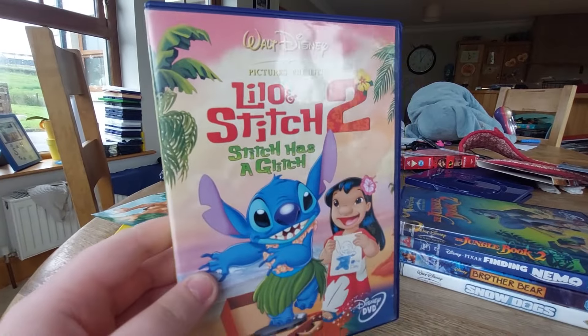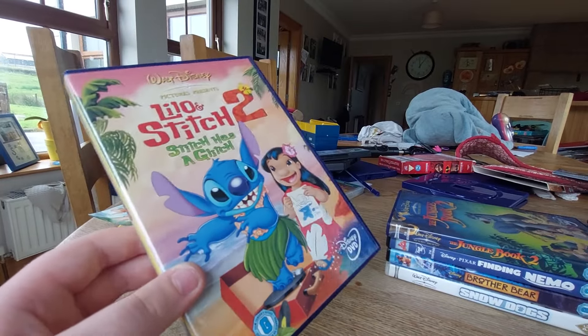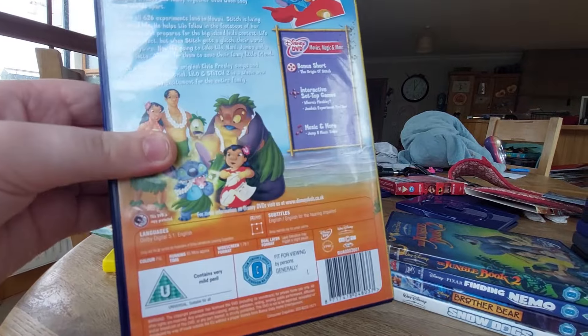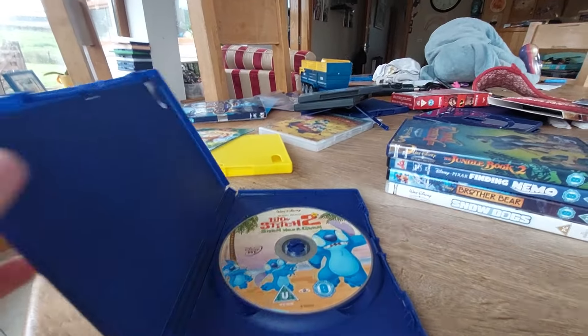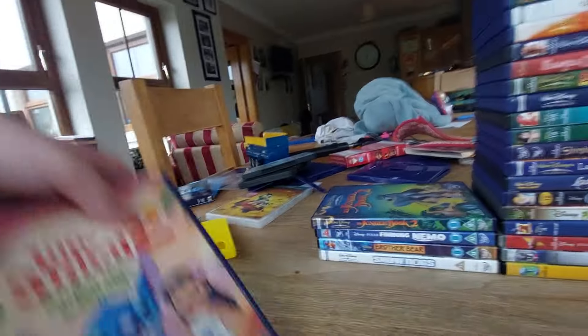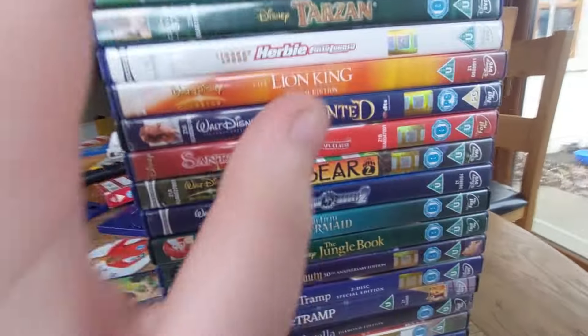The next DVD is Lilo and Stitch 2: Stitch Has a Glitch. This was still a Disney Channel release. Here's the front, spine, the back. This was actually still Walt Disney Entertainment. Here's the disc — this even comes with a sneak peek of Tarzan 2 at the bottom.